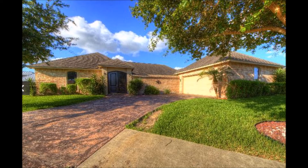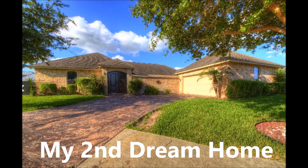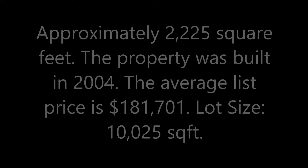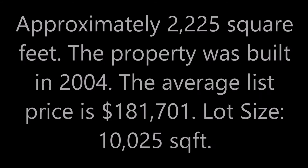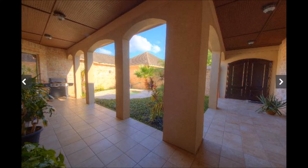Hey guys, what's up? This is Raiders and I'm just gonna show you my second dream home. My first dream home video will be linked at the bottom. Basically, my dream homes are affordable. This one is 2,225 square feet. The property is about $200,400 and that's the listing price.